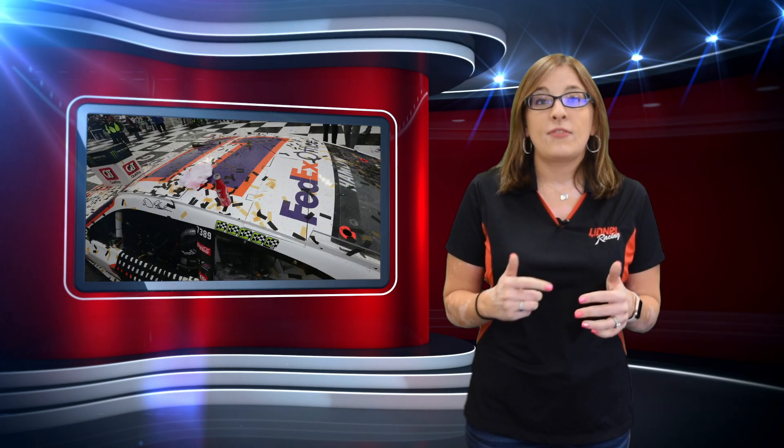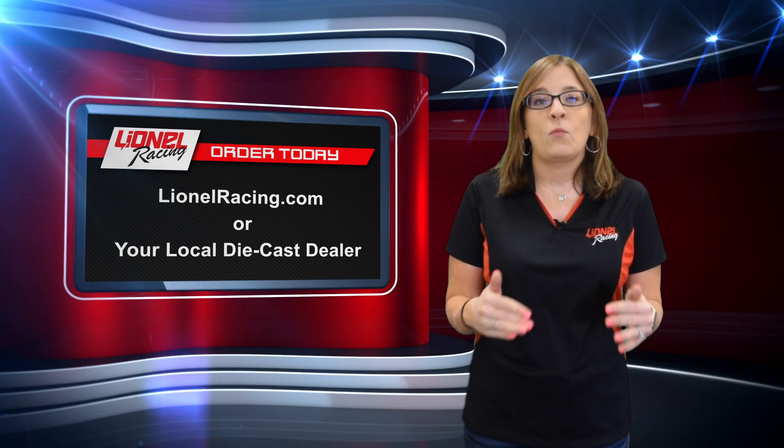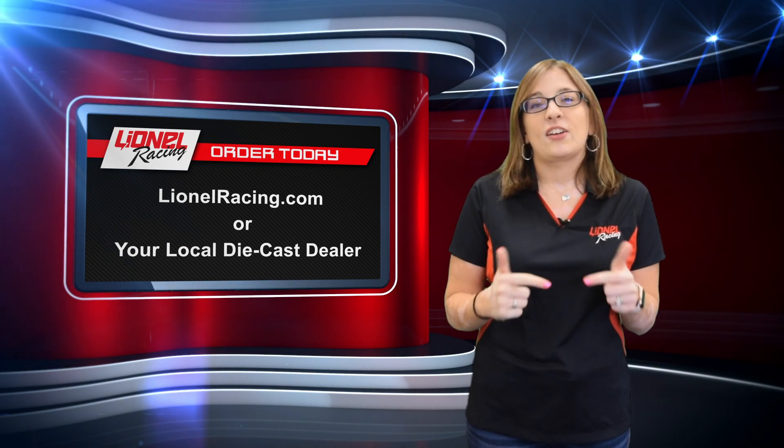Order your Race 1 Diecast — the number 11 FedEx Office Toyota Camry — at LionelRacing.com, through our call center at 1-800-952-0708, or through your local dealer. Now let's check out our great new releases.